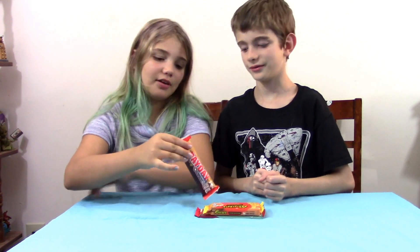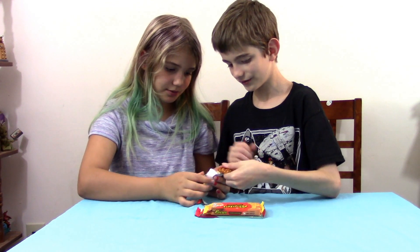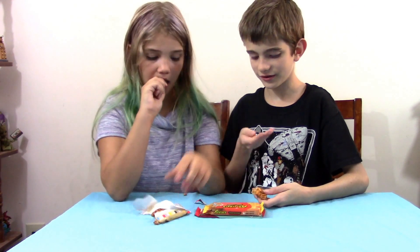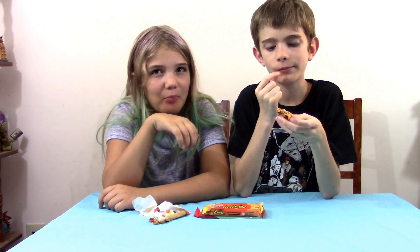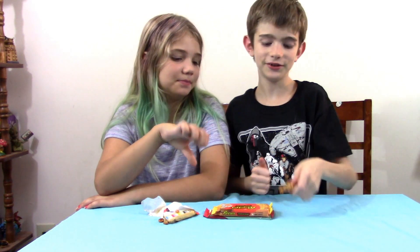So let's start out with Payday Texas Barbecue. Can you just take a piece? It tastes kind of like raisin. I want to give this a thumbs up. I give this a thumbs up because it doesn't even taste like barbecue.